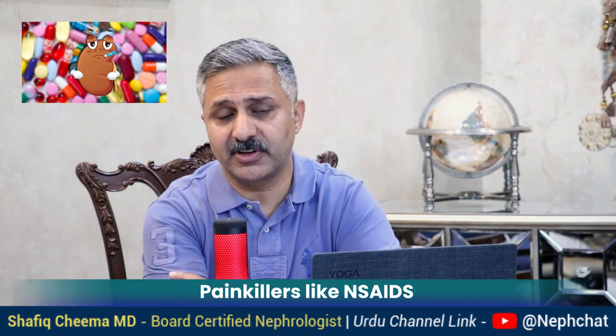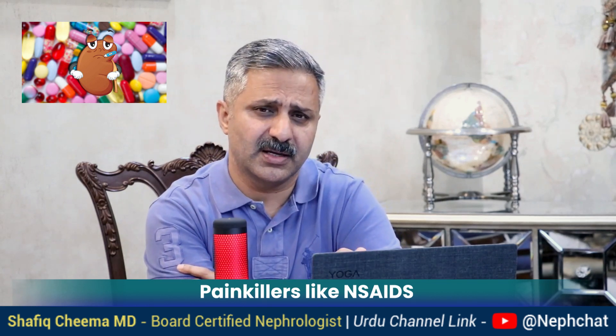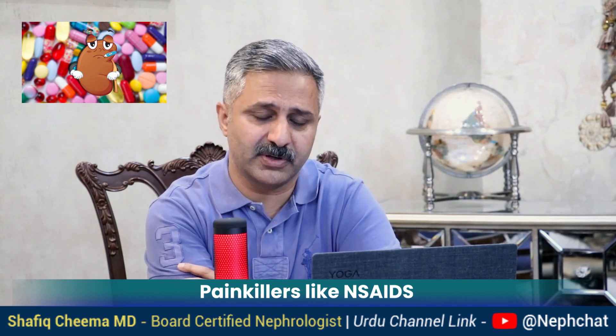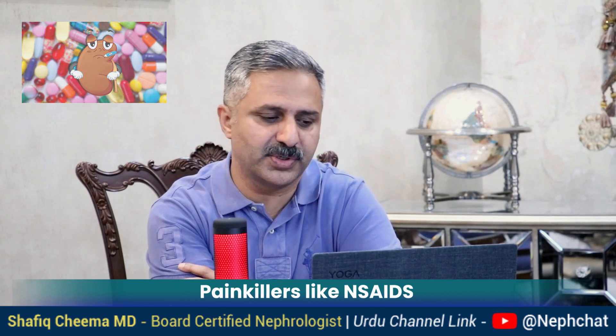These medications are available over the counter even at a smaller dose, but if you take multiple tablets in one single day, you could have the same harmful effect.